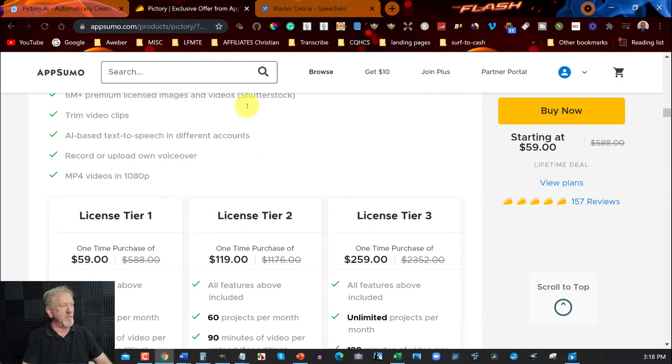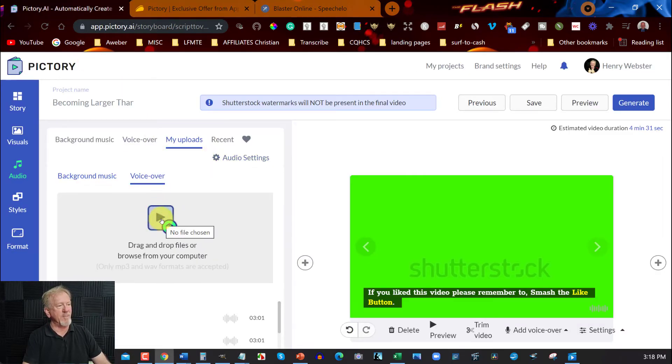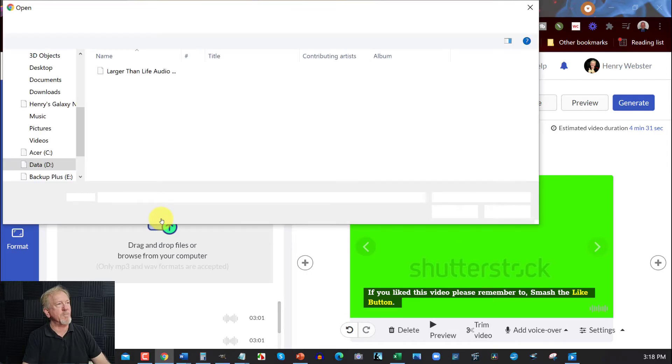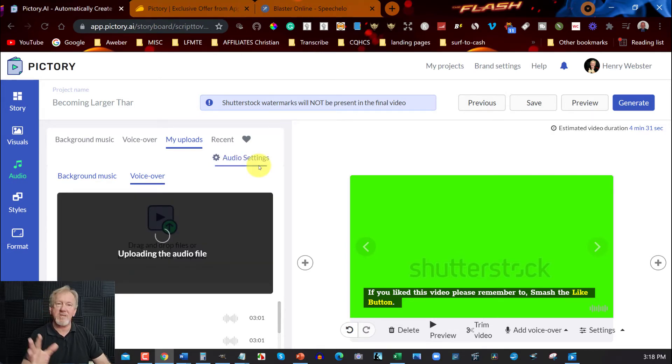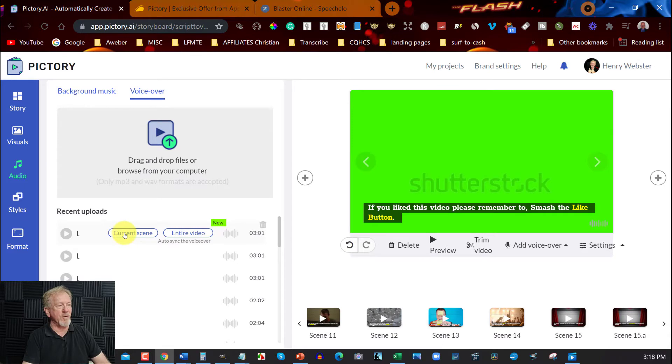I'll leave a link for this down in the description below. What we're going to do is go over and get my voiceover — I'm just going to grab it. Larger than life audio — I'm just going to click on that. Once it's uploaded, it's right here now. You've got current scene, but then you also have 'entire video,' which means this is syncing the voice through to the videos. All you need to do is sync the entire thing up.